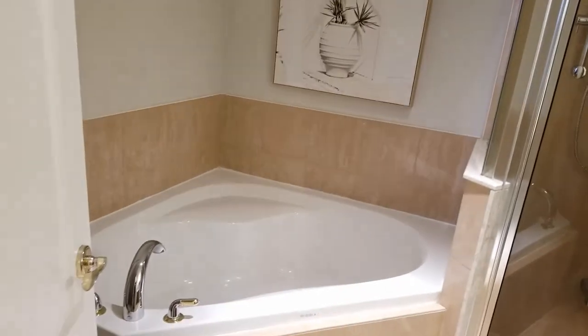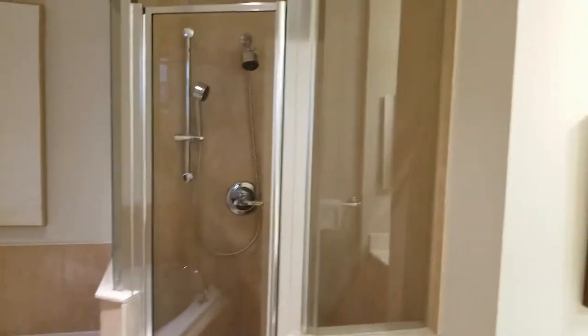You have two walk-in closets, which is a wonderful benefit, as you can see. And then to the primary ensuite bath featuring a soaker tub, separate shower, vanity, and tiled flooring.